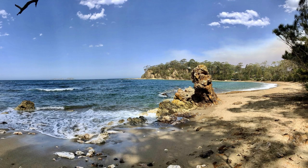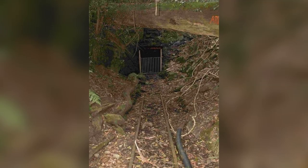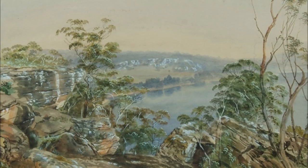This part of Australia is rich in history, natural beauty, and has many reminders of past generations with architecture and plenty of tourist activities. Check out Doug Stone's Metal Detecting for Gold in Australia and the many NSW online tourist resources, and remember that line in Doug Stone's book: 'These coastal gullies and fields carry gold.'